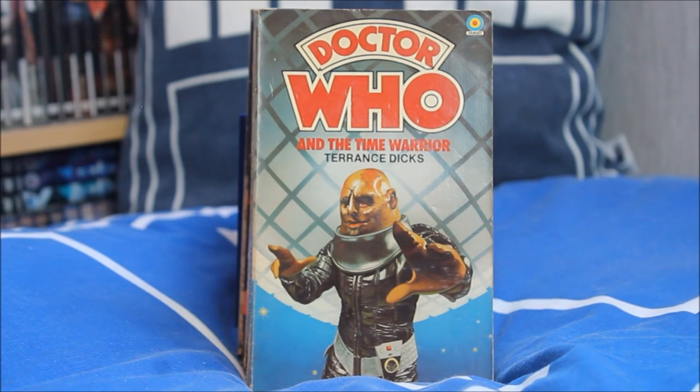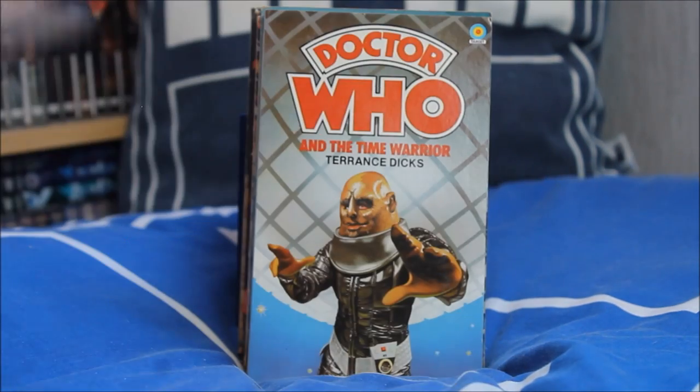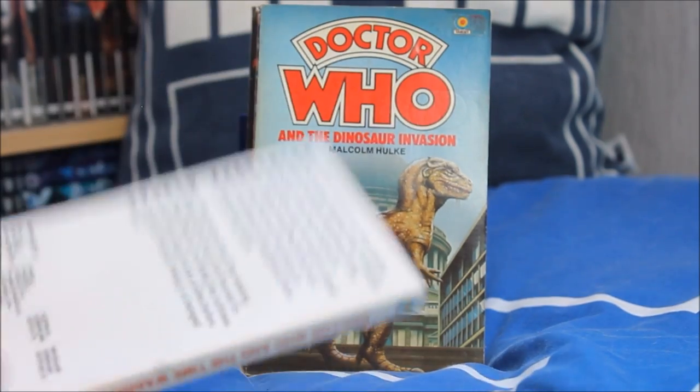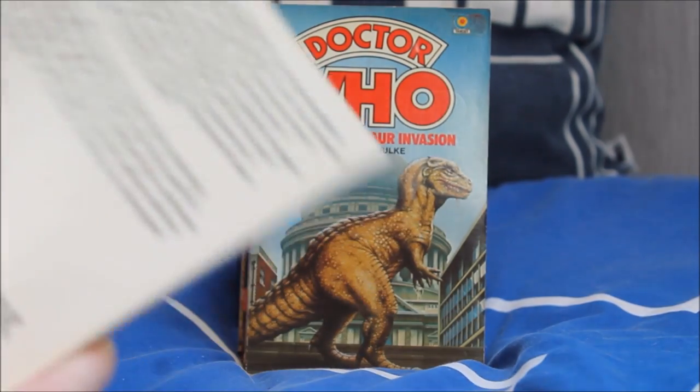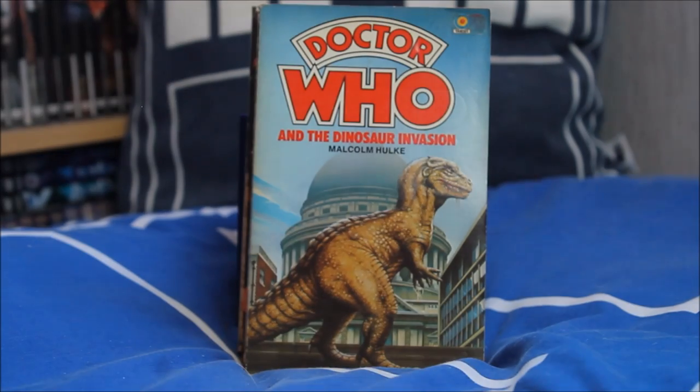Next up the first ever episode to feature Sarah Jane and the debut of the Sontarans — Doctor Who and the Time Warrior as written by Terence Dicks, with a lovely image of linx and a very detailed Sontaran pod coming around the side. I have two different versions; one appears to be a slightly newer release in better quality compared to the previous version.